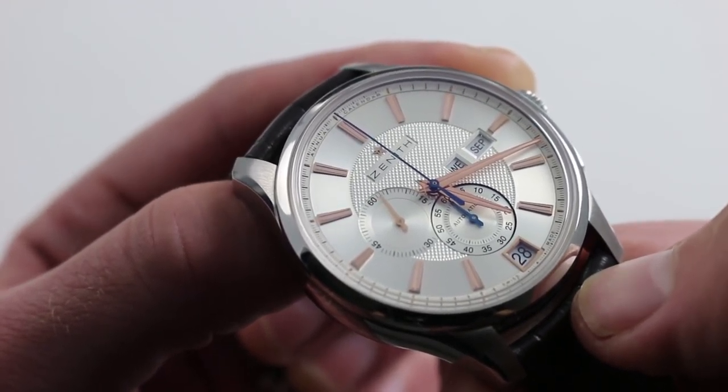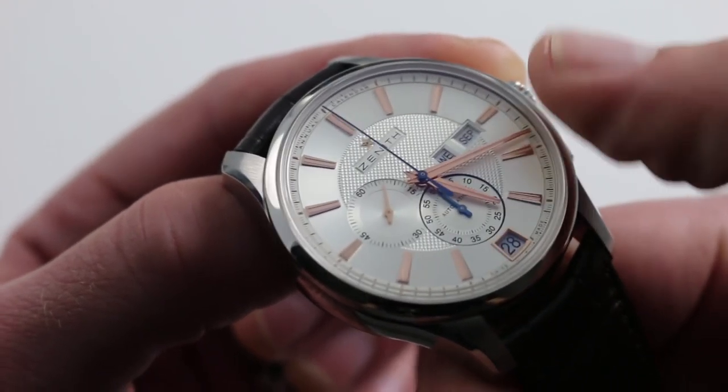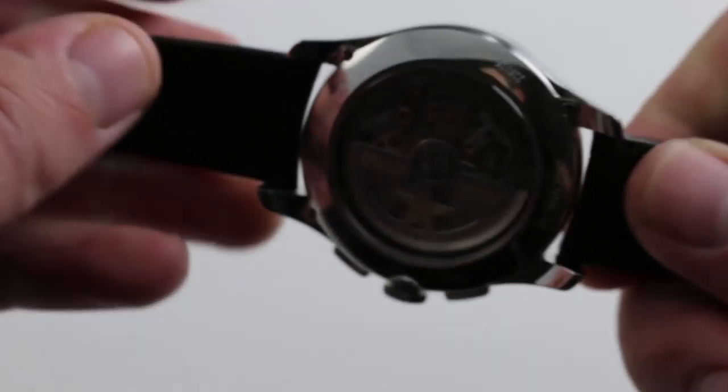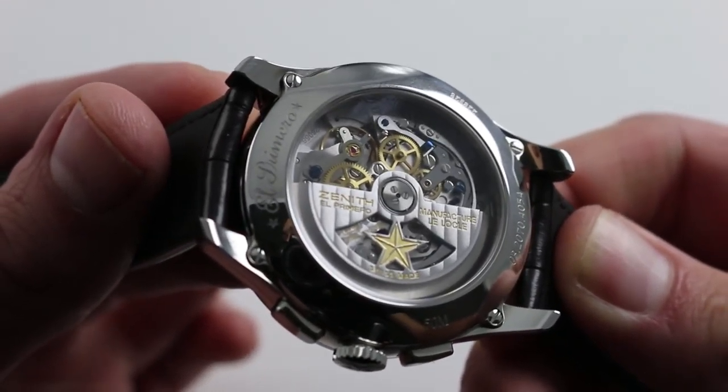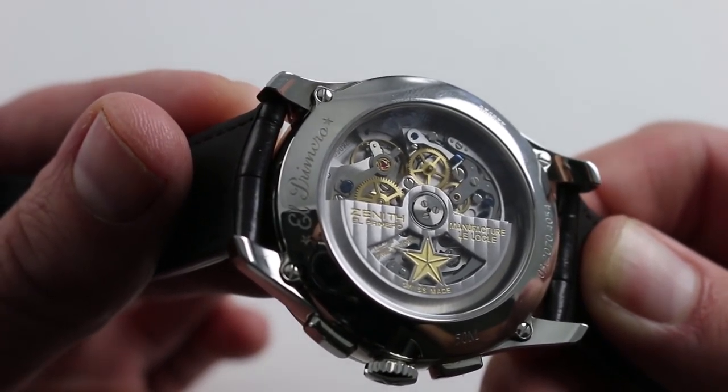Designed by Ludwig Oechslin — yes, he of the great Ulysse Nardin Celestial and Calendar Complications — this annual calendar system features only nine additional parts. This really is a coincidence of watchmaking powerhouses, combining Zenith, the manufacturer of Le Locle, with Oechslin's technology.